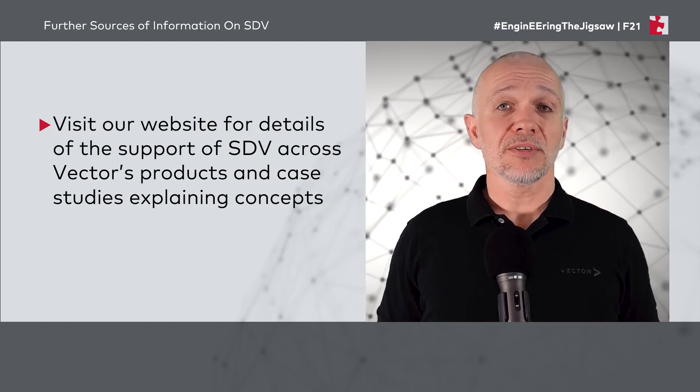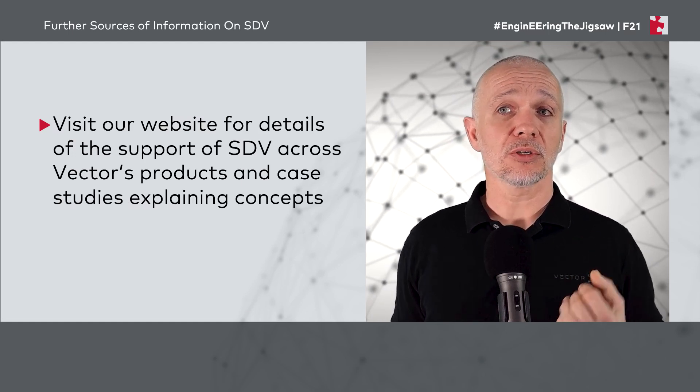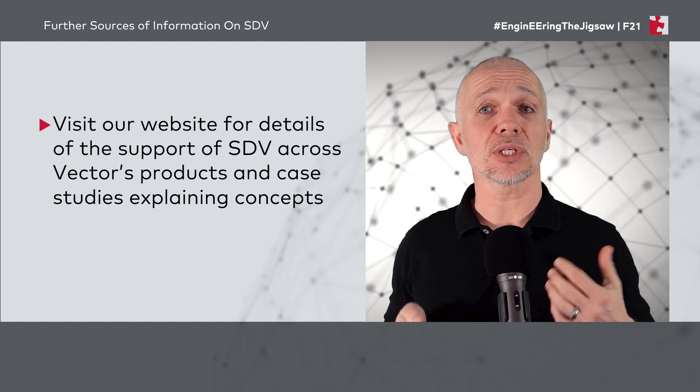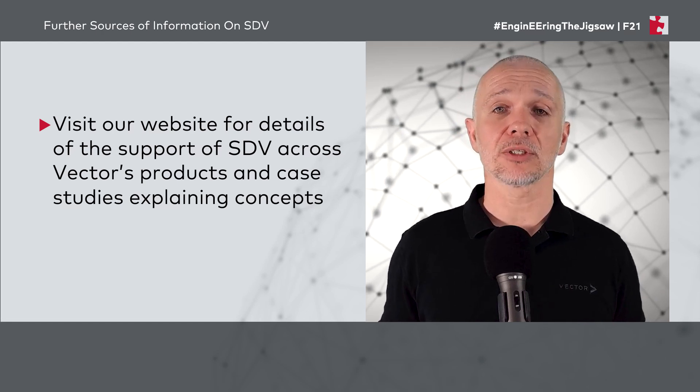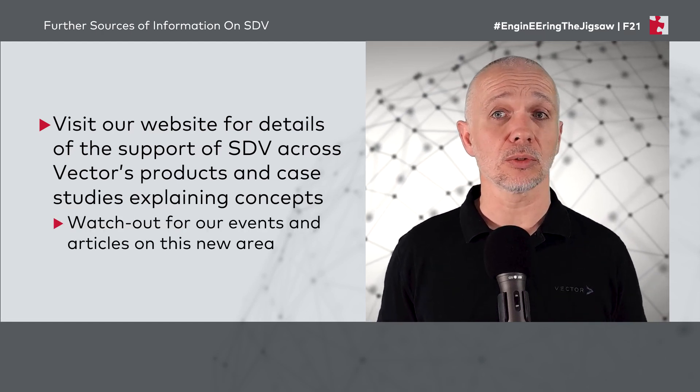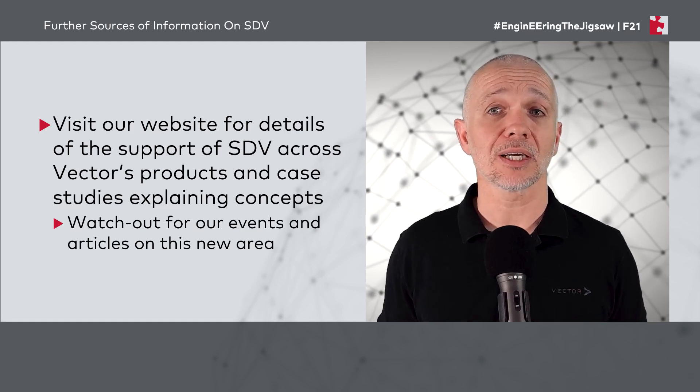If you want to know more, please visit our website for support of software-defined vehicle concepts across Vector's products and also case studies explaining some of the concepts. Watch out for our events and articles in this new area as well. Make sure to join me after the music if you have any questions or want to contact us in any way.